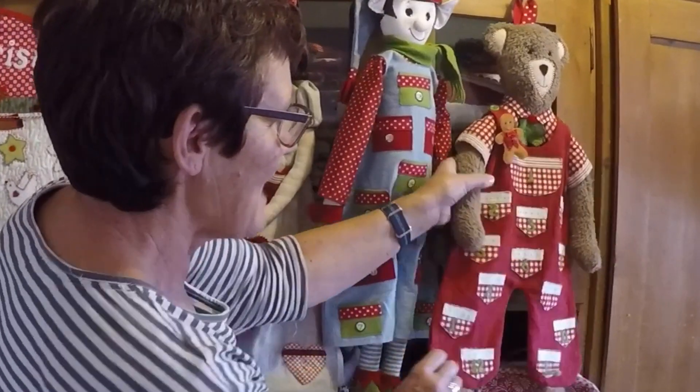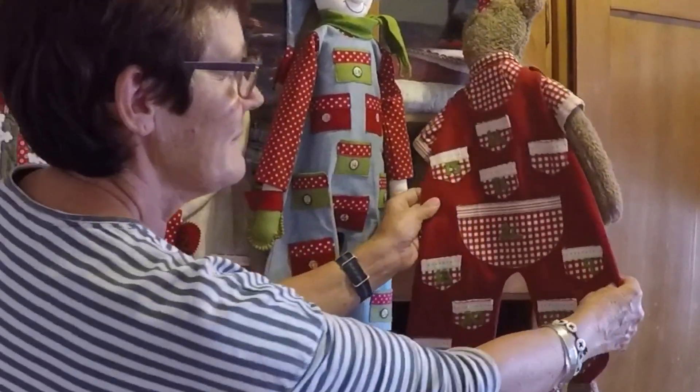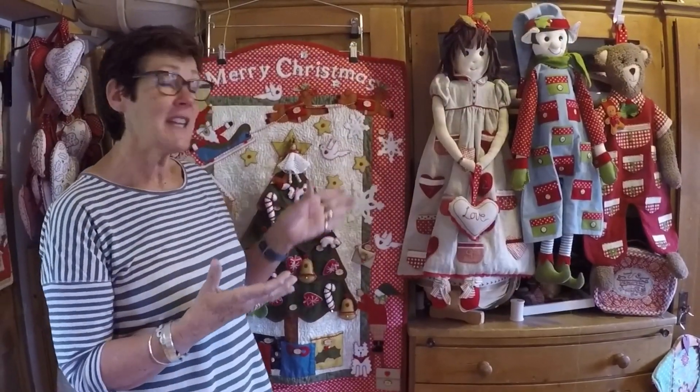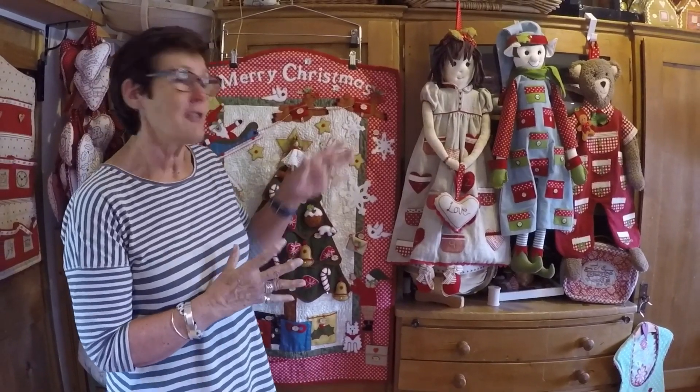And then we've got Robin — the same pair of dungarees with 24 pockets on. So we have lots of advent calendars for you to choose from. You haven't got much time — about four weeks — so get cracking, ladies!